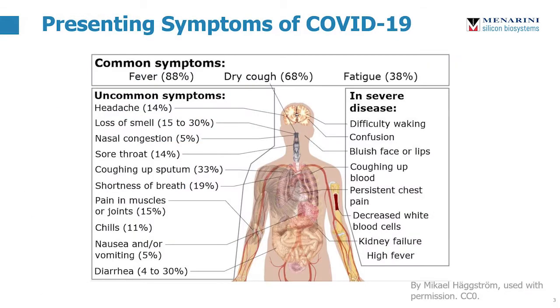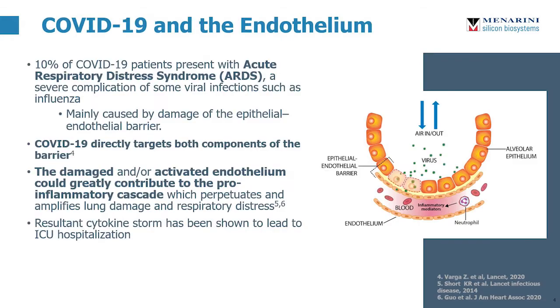COVID-19 symptoms present in a myriad of ways that can affect much of the body. 10% of COVID-19 patients have been presenting with acute respiratory distress syndrome, largely caused by damage to the epithelial-endothelial barrier, of which COVID-19 targets both components. The damaged and/or activated endothelium actually contributes to the pro-inflammatory cascade that worsens respiratory distress in patients.